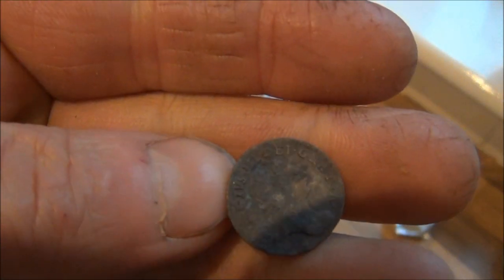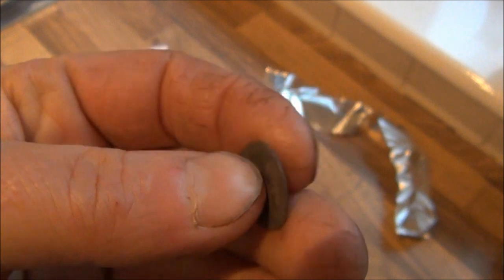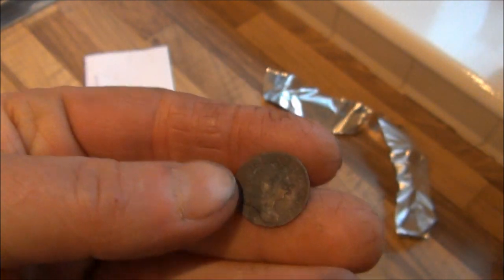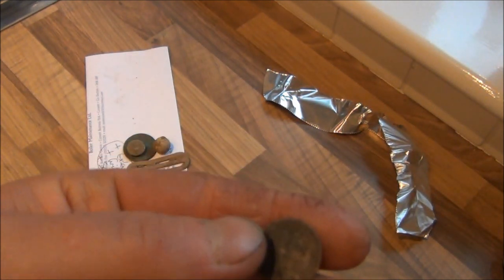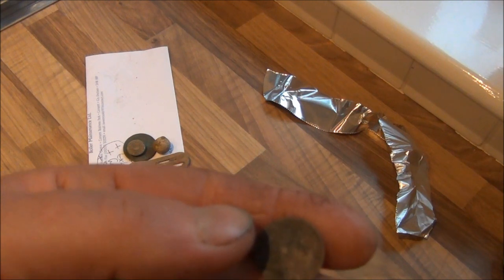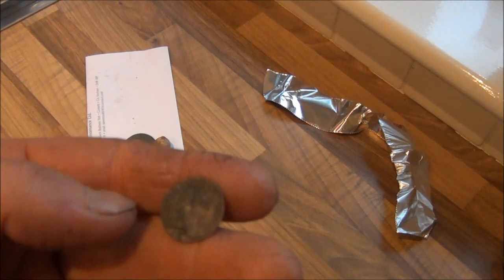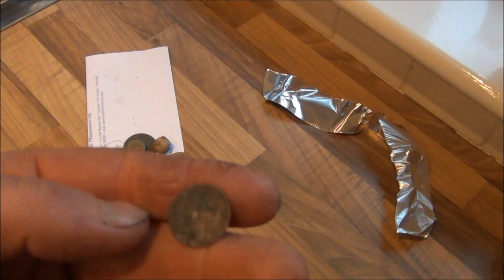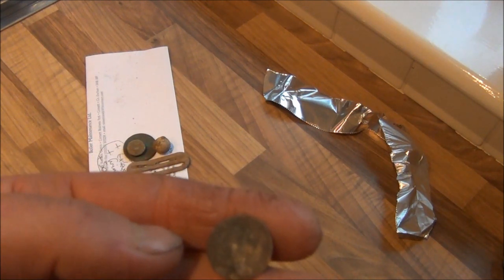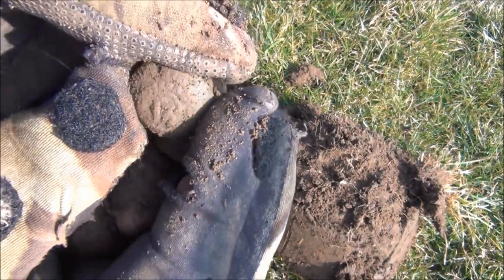It's got really stubborn black — not stains, discoloration. It's not corrosion, it's discoloration. Black. That was about seven or eight inches down.